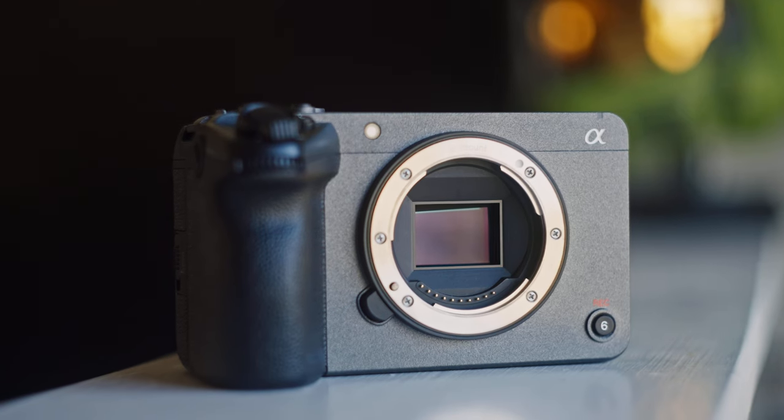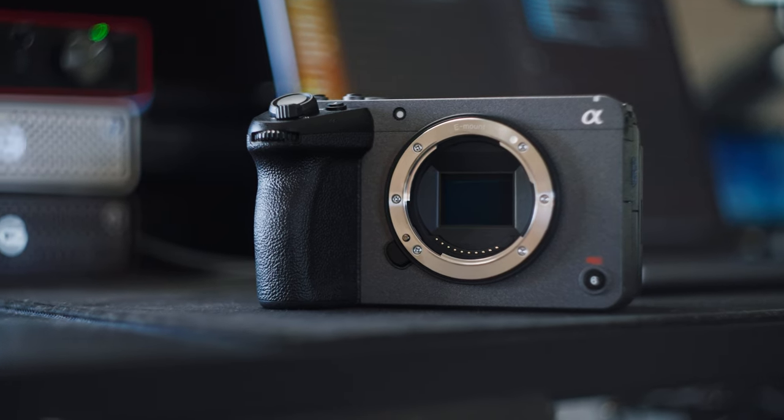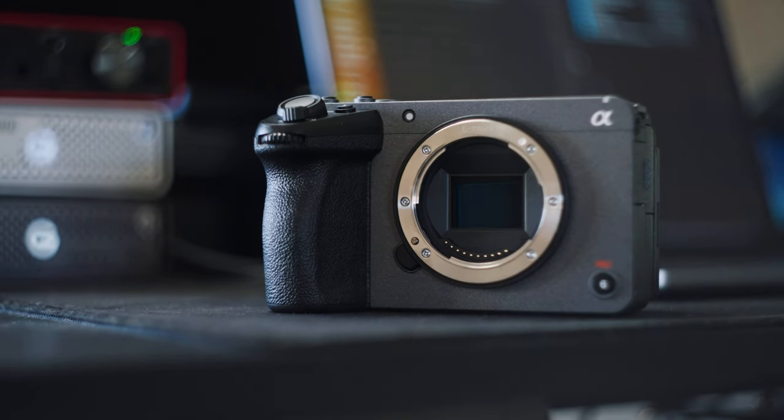What do you love most about the camera? Easily my favorite feature of the FX30 is the autofocus. I started out on a Sony camera — the Sony a7 II — and there was nothing that ever wowed me about the autofocus. I would usually end up flipping it off and just going to manual. A close second has got to be the form factor. I just think it looks pretty sexy, and it makes me want to shoot with it.